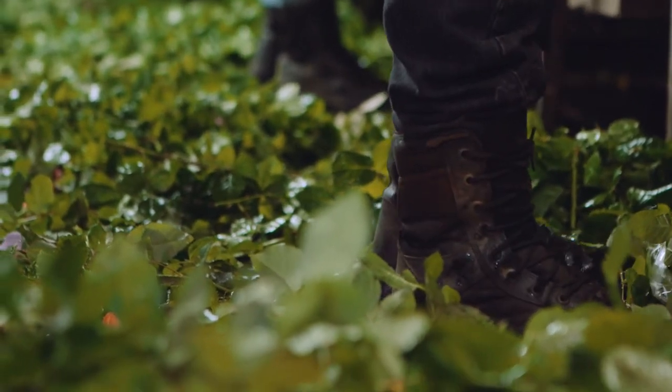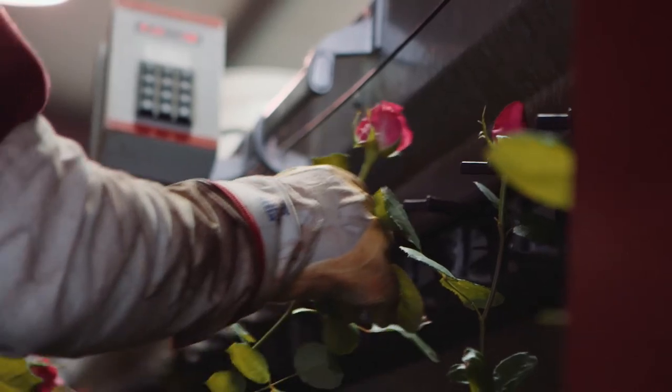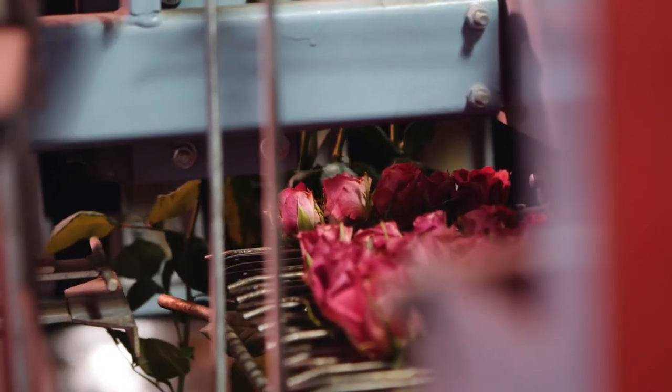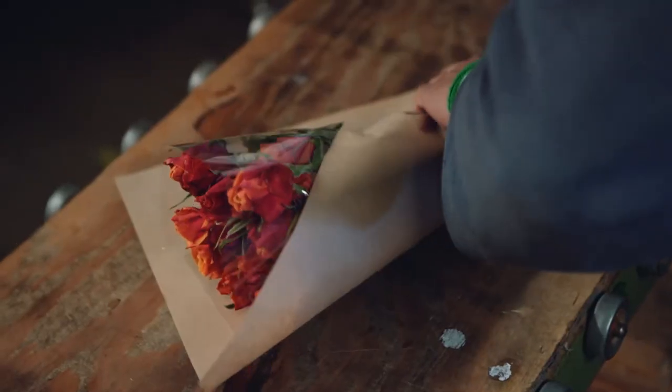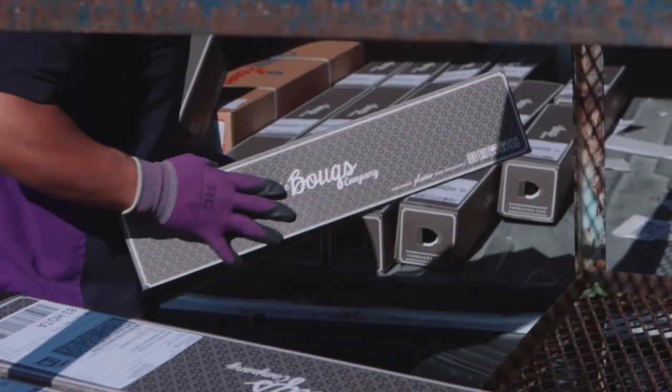It's nice to get flowers to people the freshest that they can be. We never know what journey our flowers are going to take to get to the end consumer, but in this way we know that we cut them one day and we're sending them out the next day, and we know that the consumer is getting them as quickly as possible.